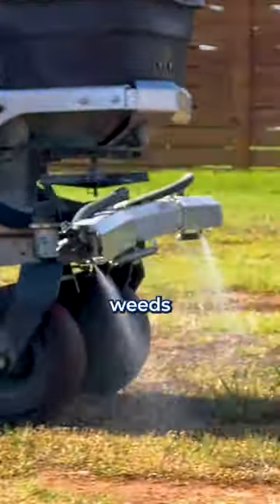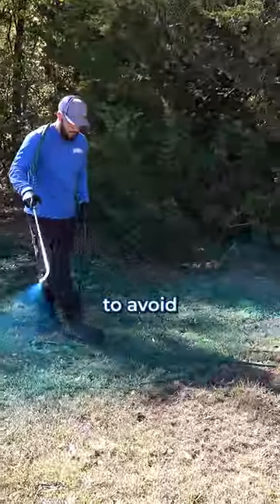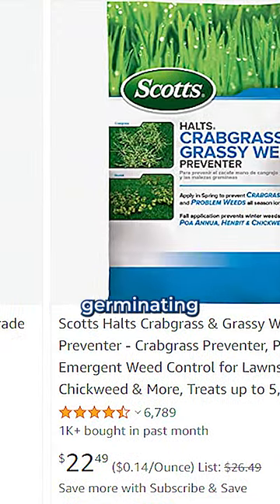Here's how actual lawn care professionals deal with weeds and grass, and how you can do it too. But I'm warning you, it gets complicated. First, try to avoid dealing with weeds at all by putting down something called pre-emergent. This stops weeds from germinating in the first place.